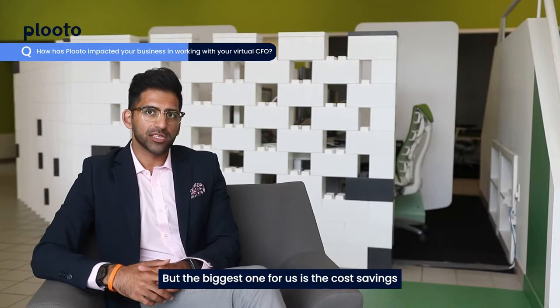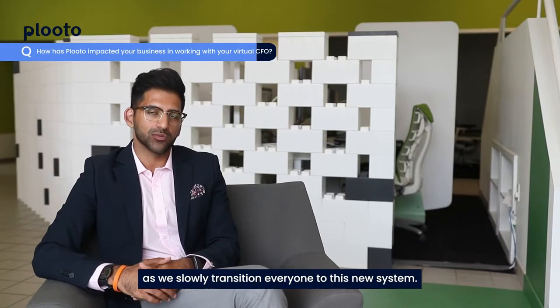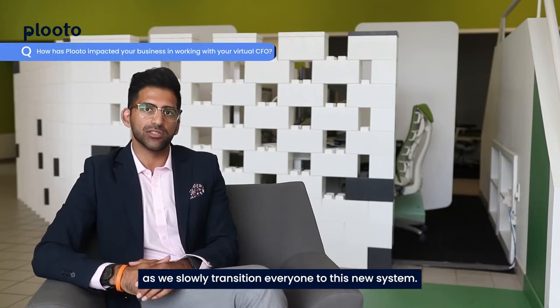The biggest one for us is the cost savings that we're going to have already and in the next 12 months, as we slowly transition everyone to this new system.